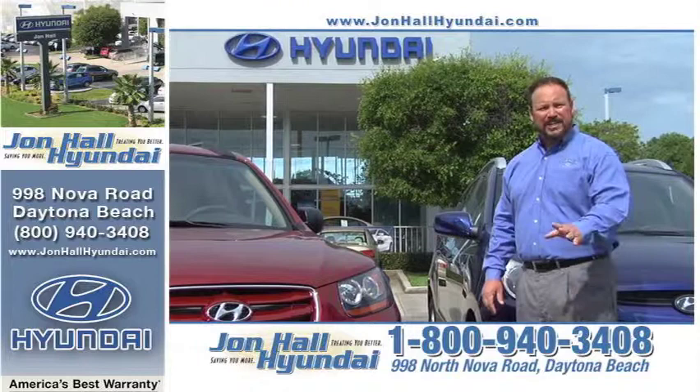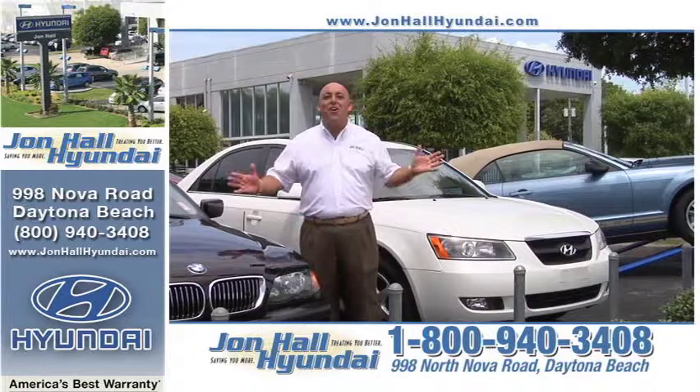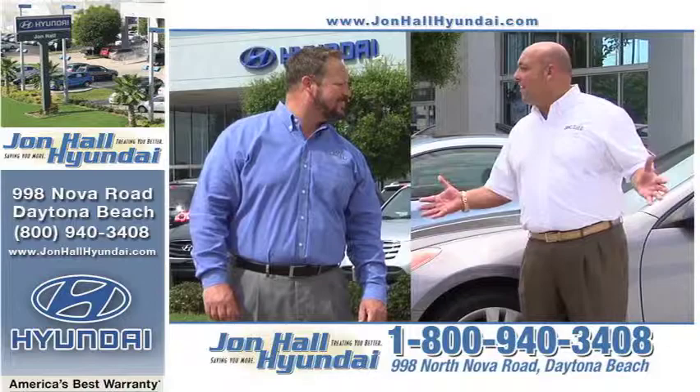John Hall Hyundai is a family-owned dealership with a team that treats you just like family. We go the extra mile to make sure your buying experience is the very best. Whether it's a new vehicle or a pre-owned one, you can be sure that you will leave here in the car of your dreams at a price and payment you could afford. Let's show the folks why John Hall Hyundai is the one and only dealership they should visit for their next vehicle.